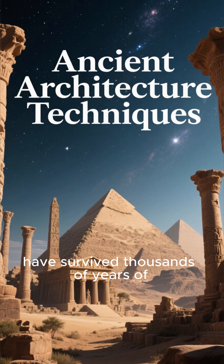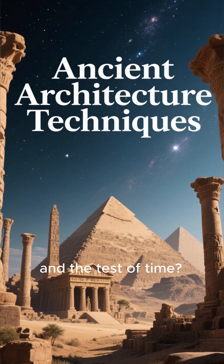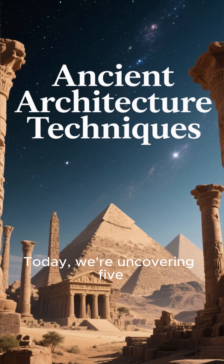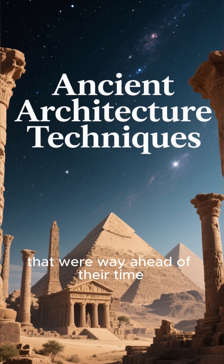Ever wondered how ancient buildings have survived thousands of years of earthquakes, heat waves, and the test of time? The secrets are locked in their brilliant designs. Today, we're uncovering five mind-blowing architectural techniques that were way ahead of their time.